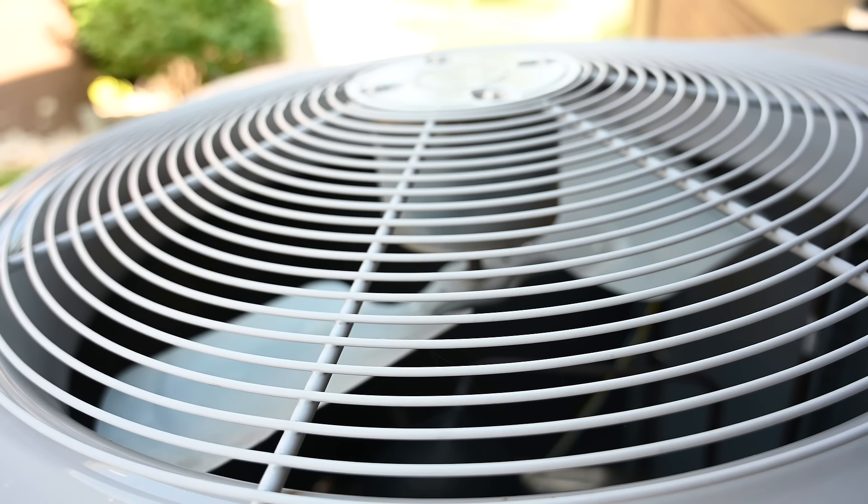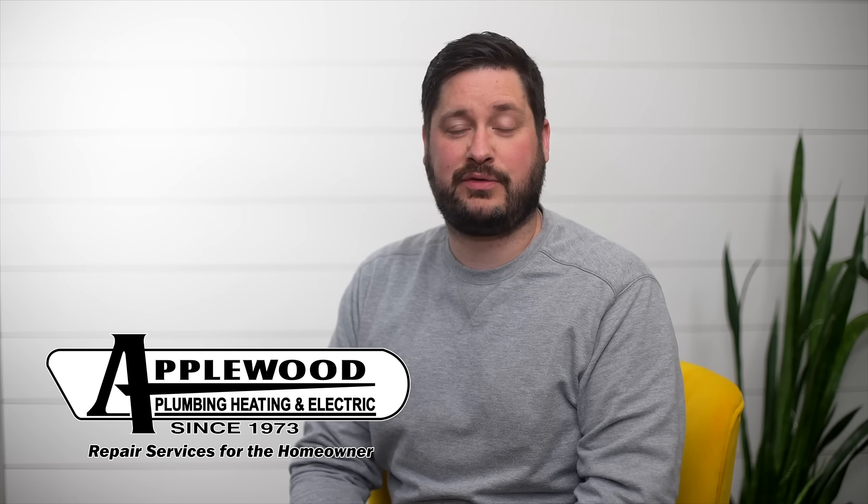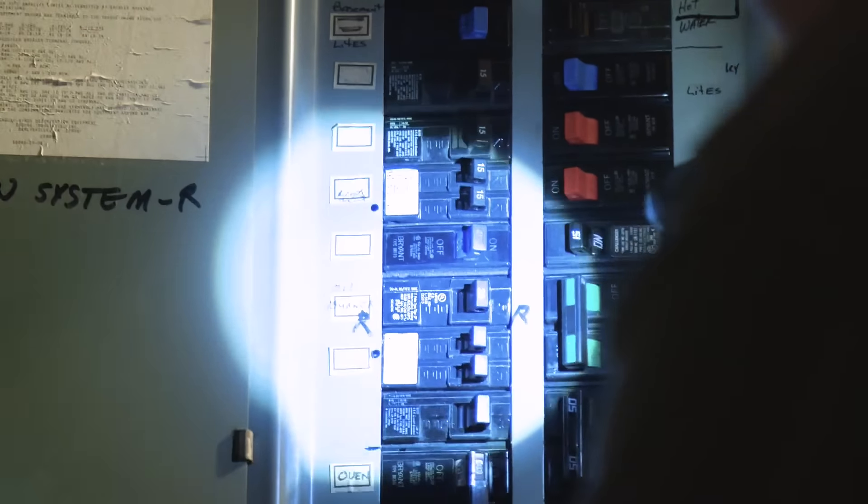If that doesn't solve the problem, there may be an issue with your electricity. Your home's circuit breaker panel controls the power for your AC unit. If a breaker is tripped or turned off, your AC will not do its job.